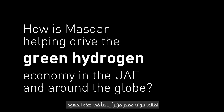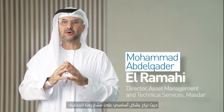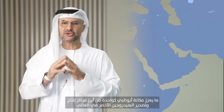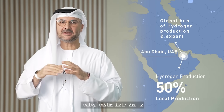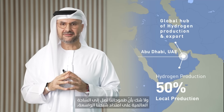Masdar has always been a pioneer. We are focusing firstly and most importantly on our own backyard. We have already kick-started two strategic projects here in Abu Dhabi, positioning Abu Dhabi as one of the global hubs for the production and export of green hydrogen, where we aim strategically to produce at least half of our capacity here in Abu Dhabi.